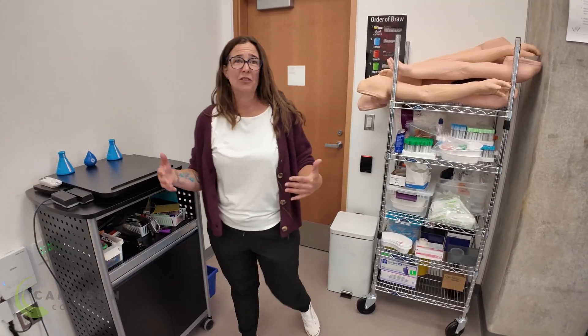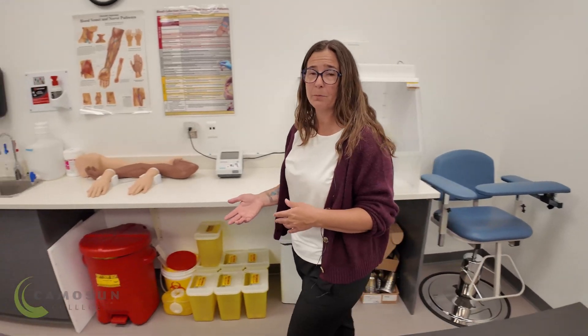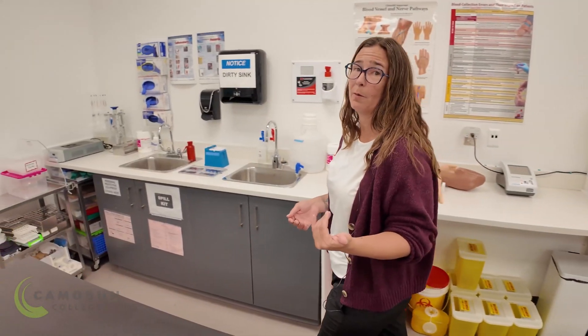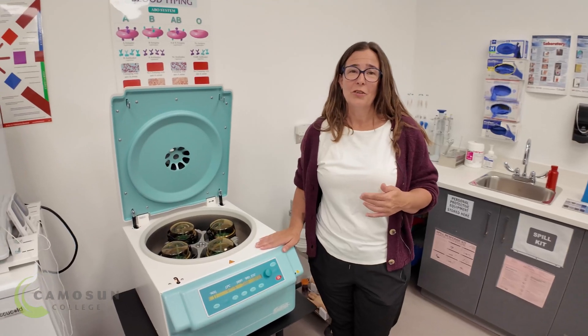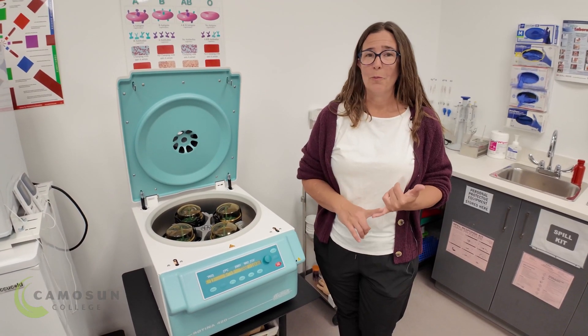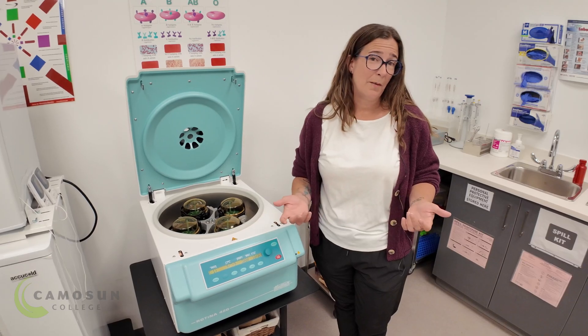This is our biological specimen prep room, and here you're going to be learning about safe handling of materials, lab standards and practices, as well as equipment like our biological safety cabinet and our centrifuge. You're also going to be performing activities like microbiology, urinalysis, point of care testing, blood typing and some others.